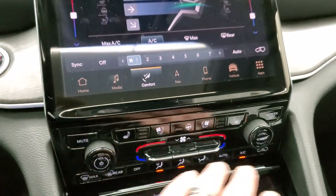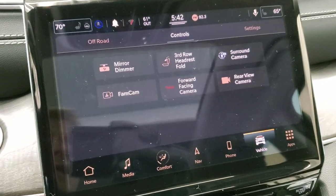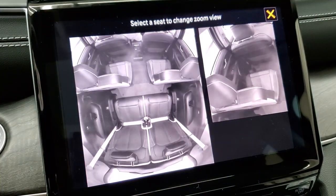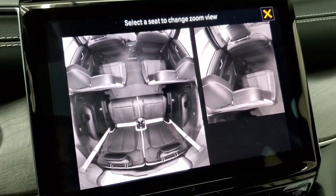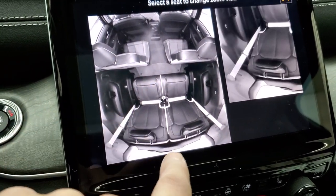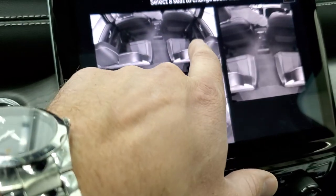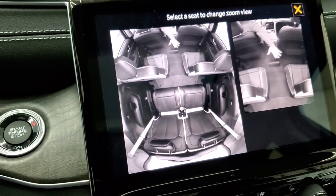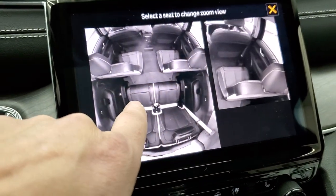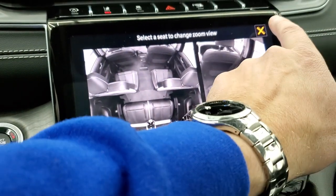If you don't like doing it on the radio screen you can still do it down here on the lower controls. Then you have your vehicle tab — this takes you to all your cameras and everything. One of my favorite features on the new ones is the fam cam — they took this from the Pacifica. Basically you can zoom in and see what's going on in the back seats. It's a live view, so if somebody's not behaving you can see exactly what they're doing.